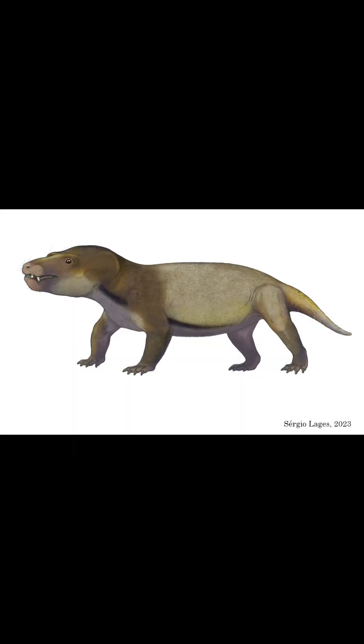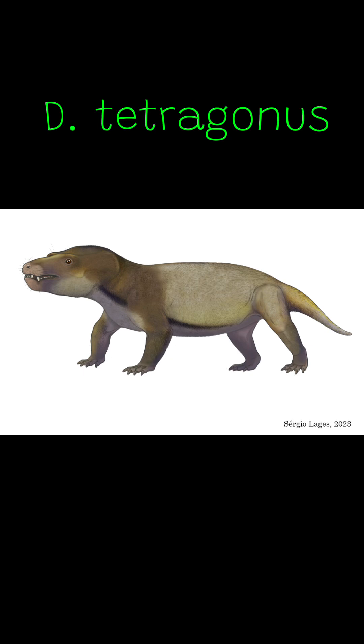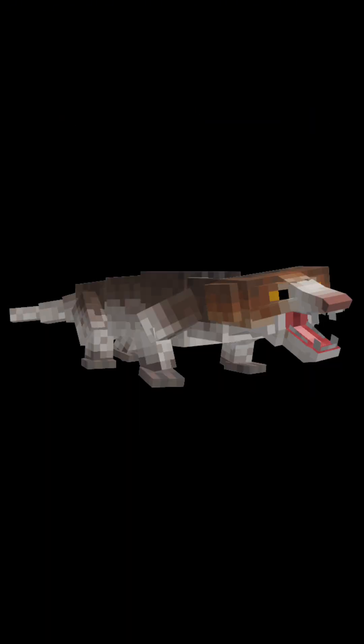It went extinct due to environmental shifts, and there's only one known species, Diademodon tetragonus, described in 1894. Its only media appearance that I know of is in a mod in Minecraft.